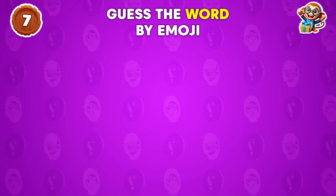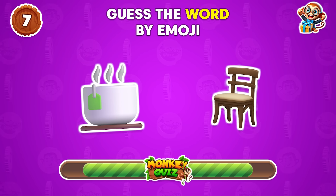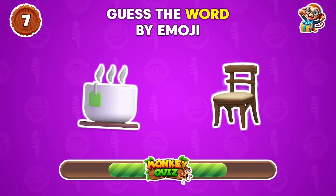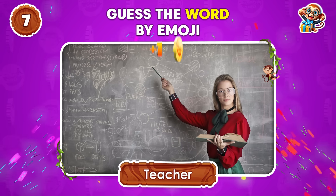What are your thoughts on this emoji combo? Teacher!